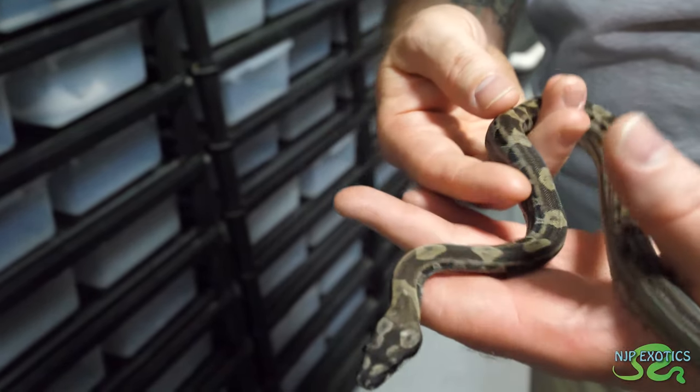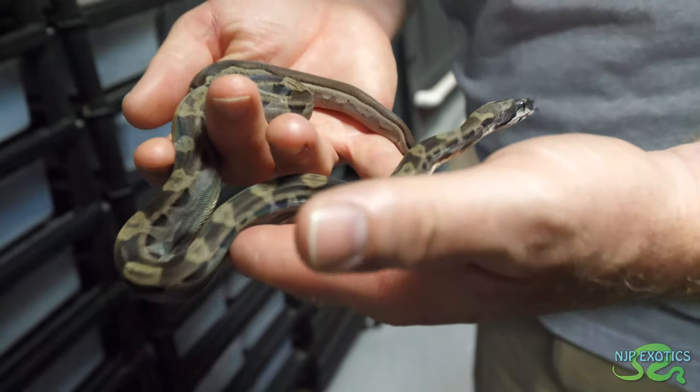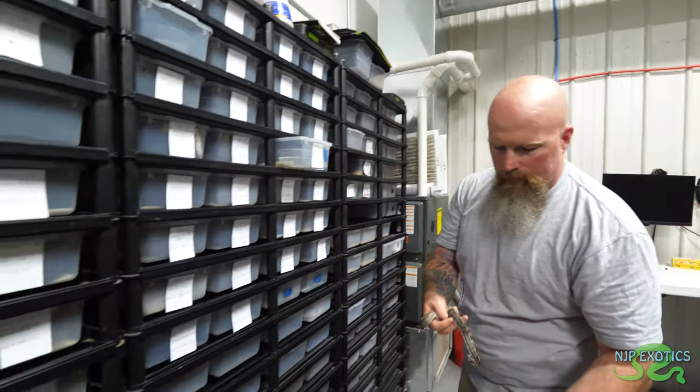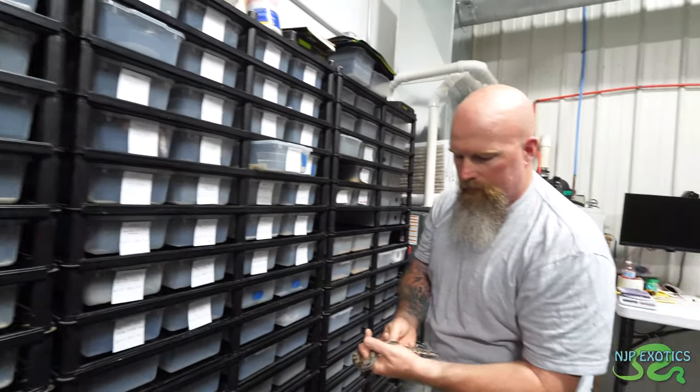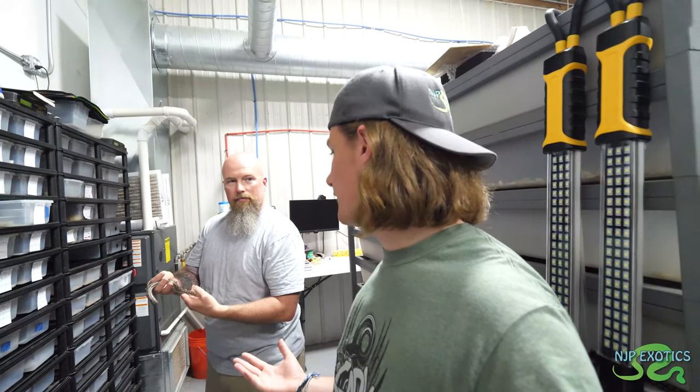This is an IMG ghost jungle motley — obviously the IMG makes it nice and dark, then you have the motley pattern, the hypo is lightening the pattern up, and it's also got jungle in there as well. Just from everything you've showed me, it just highlights everything. You still have more babies on the way — four or five litters still to go. You have some really incredible stuff here.